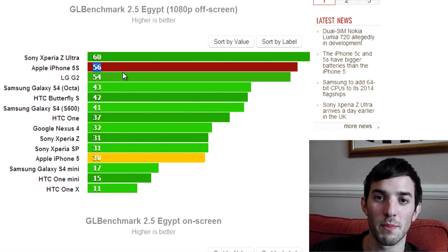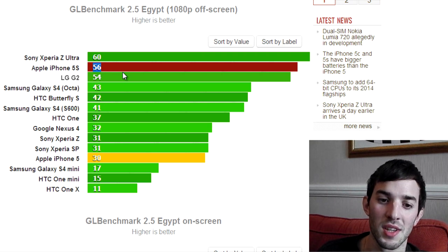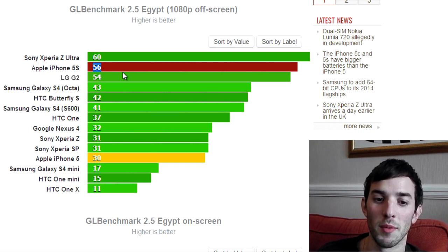That just means the iPhone 5s is going to be quite a lot better in terms of games. Games are just going to run smoother, the UI should be smoother as well, and you shouldn't get any hiccups. It's a big increase in GPU performance.